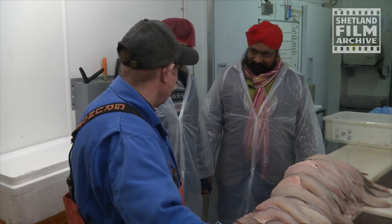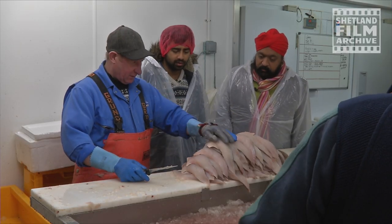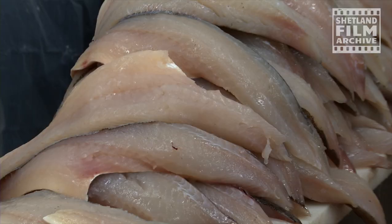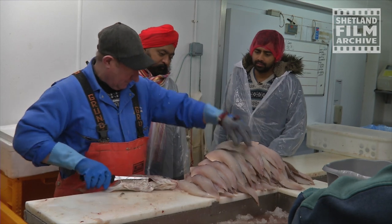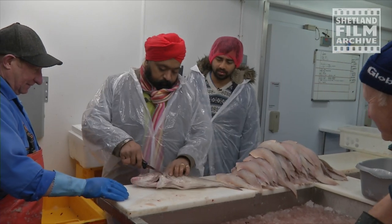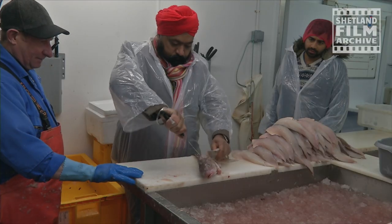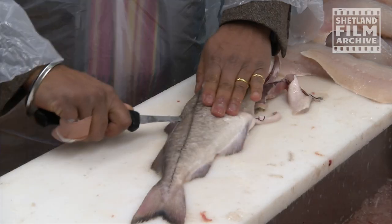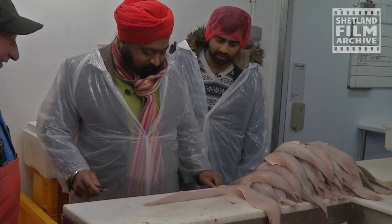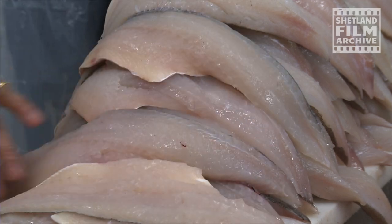Morning Robert. Looks fantastic, yeah? It's lovely. Look at that. I can fillet it but not as fast as you, Robert. Go on then, give it a shot. How long have you been doing it for, Robert? Forty years. That's good. Not quite forty years — another fall and I'll be there. I'll come back. You need an apprentice.